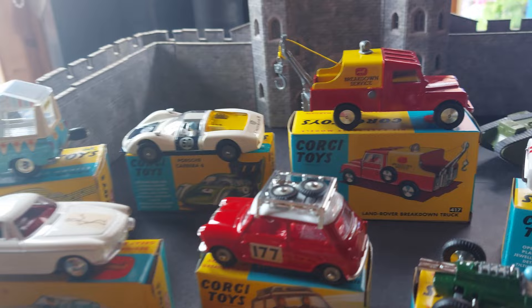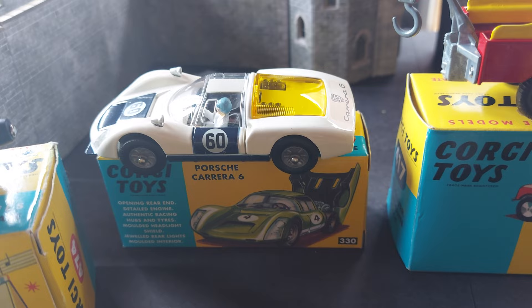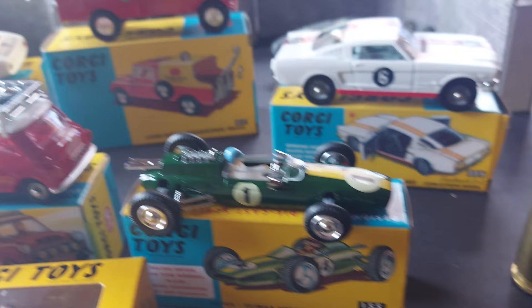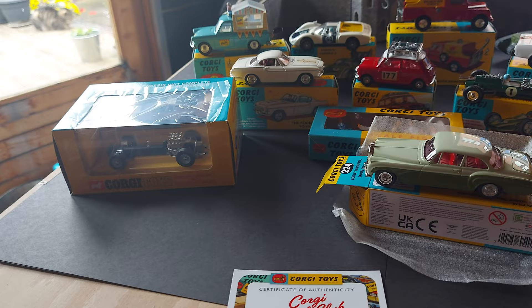That's a nice one, the Land Rover. The Porsche, the Volvo, the Volvo from The Saint, the Mini, the Cooper Climax, the Mustang, and the Bentley.